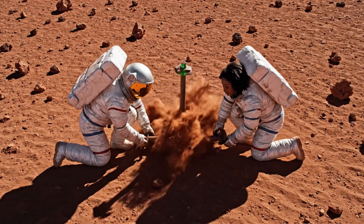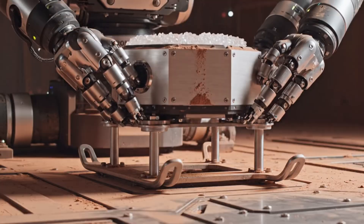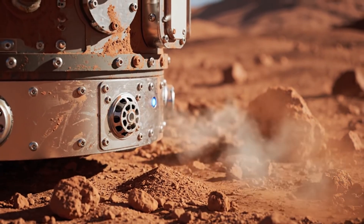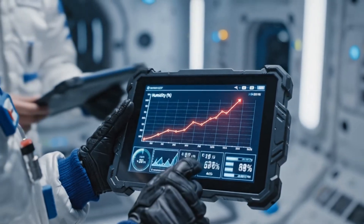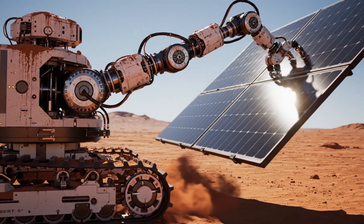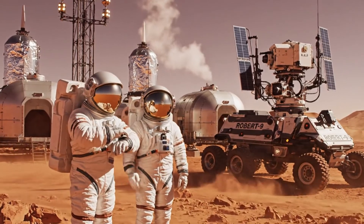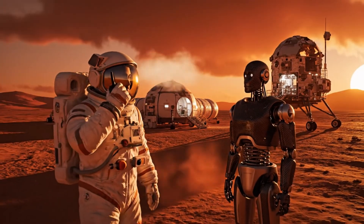Rod one engaged, green light confirmed. Moving to position two — engaging now. Rod two secure. Module positioned correctly. Readings consistent with expectations. All systems stable. Prepare for next phase tomorrow.